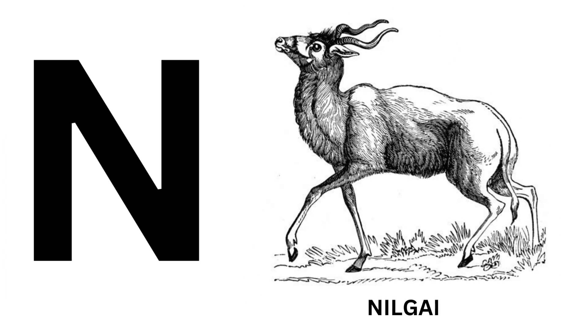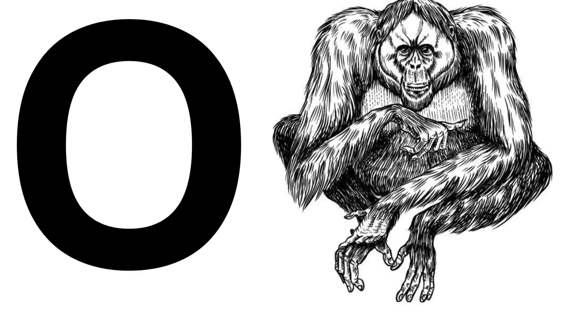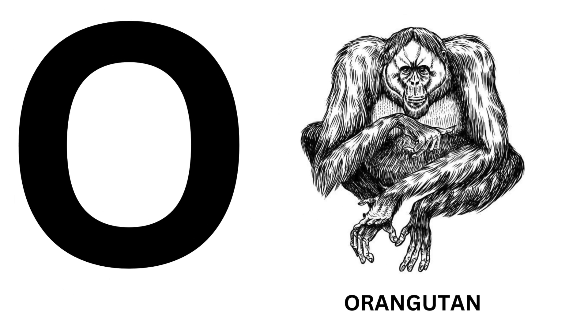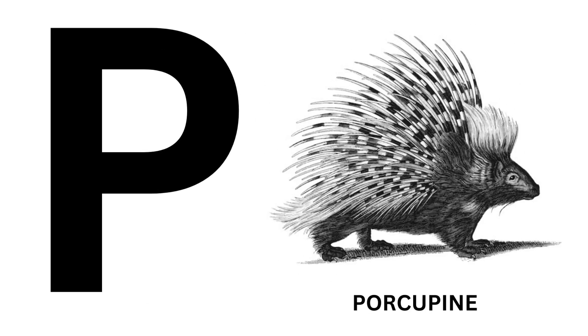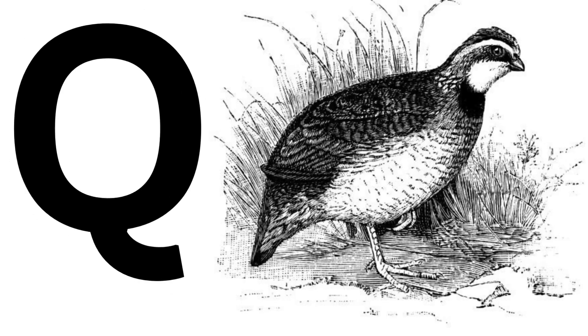N for Neil Guy. O for Horan Gutan. P for Porcupine. Q for Quail.